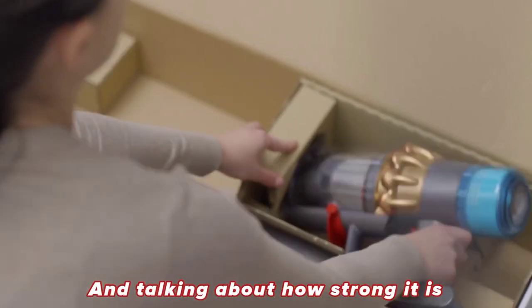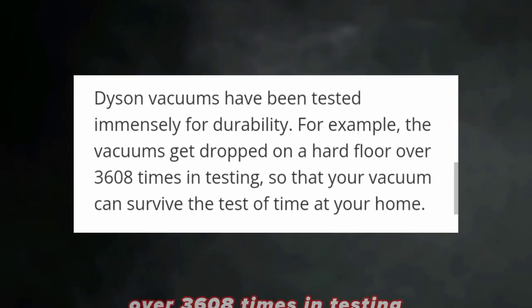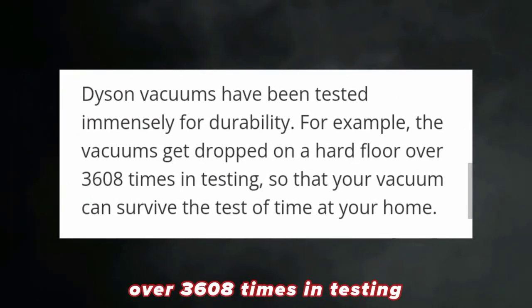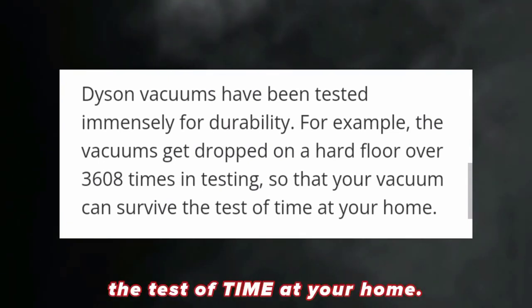Talking about how strong it is, the Dyson V15 vacuum has been dropped on the hard floor over 3,608 times in testing so that your vacuum can survive the test of time at your home.